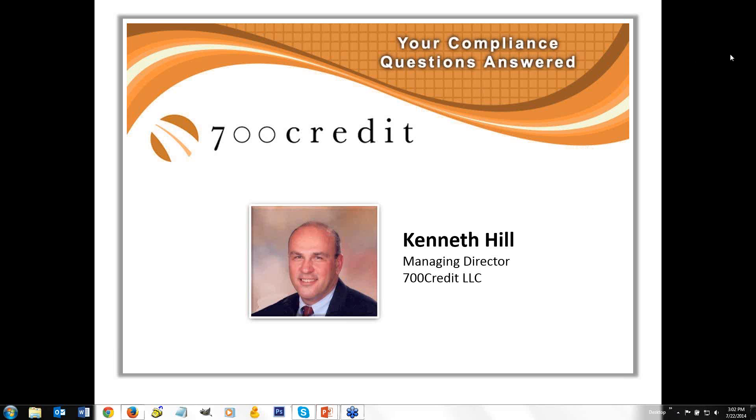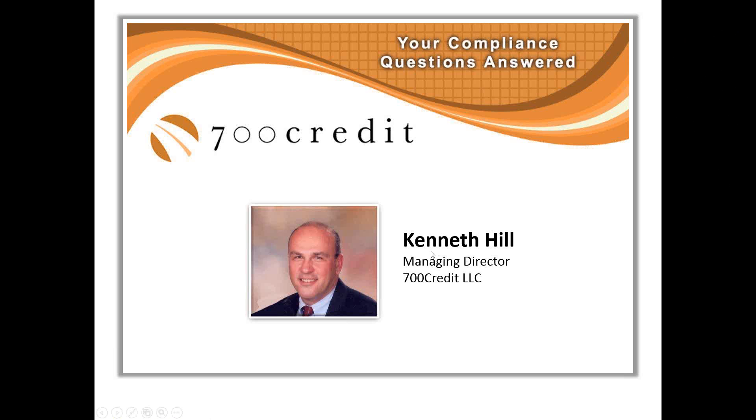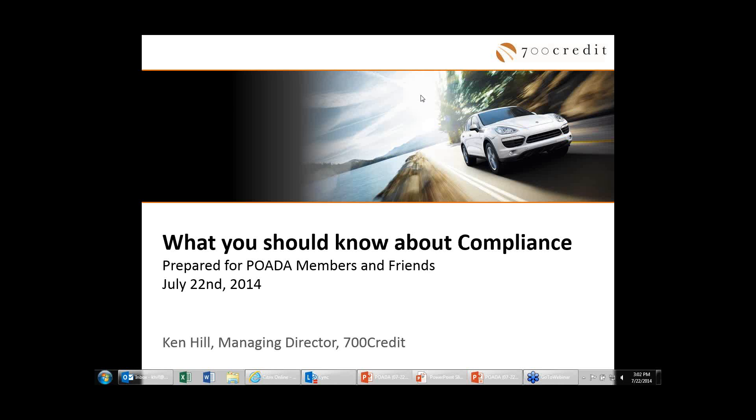The webinar platform is now yours. Thanks, Nick, and I appreciate it. Thanks to everybody for taking time out today to learn a little bit more about compliance. You've accomplished the first step, which is understanding you might need to know a little bit more than you might know today.